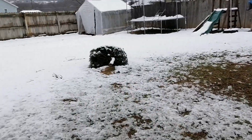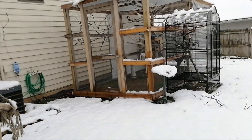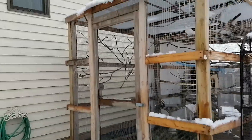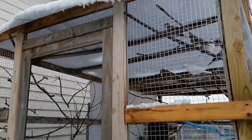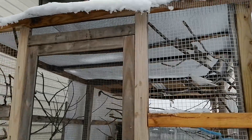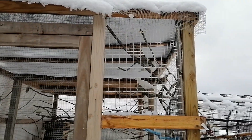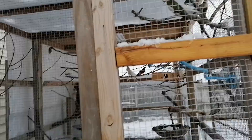My son has named the white pigeon Sophie or Sophia. So it's Red and Sophia. Look at the snow on there. Hi guys! It's not that cold — snow is all melting.